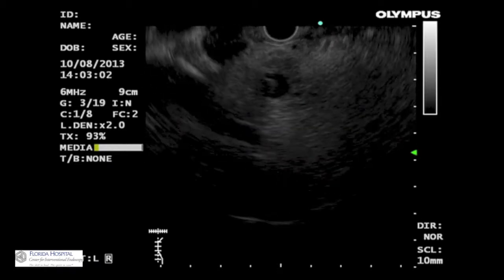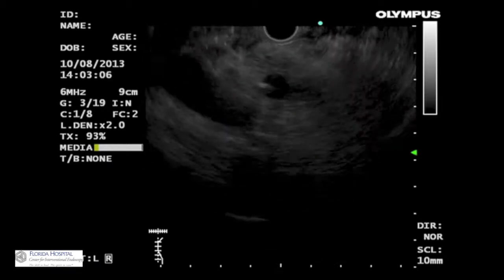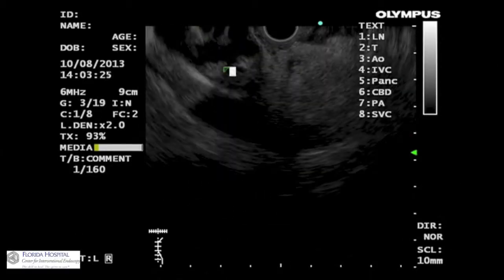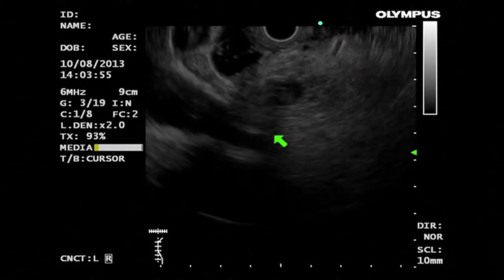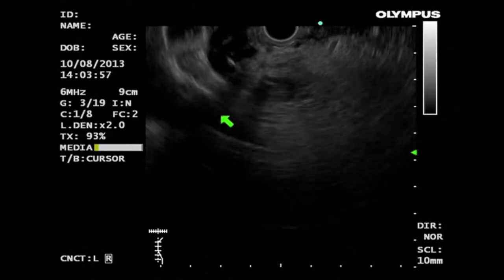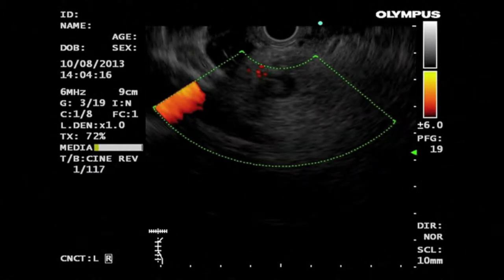At EUS, imaging from the duodenal bulb revealed an obstructing mass in the distal CBD with proximal nodular intraluminal growth. The biliary stent passed through the obstruction and into the dilated duct proximally. The interface between the mass and the portal vein was lost over a 16mm segment, indicating tumour invasion.